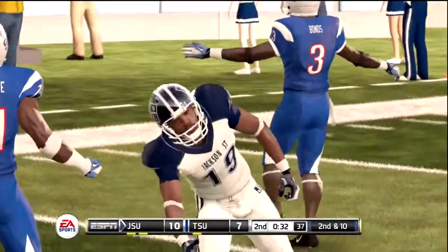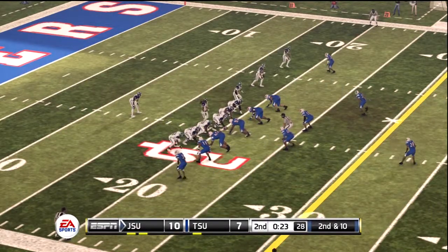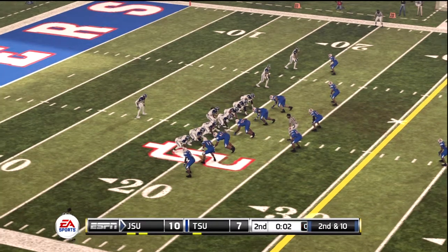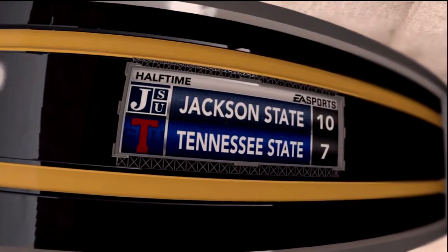He fights forward to about the 20. The running back gets a yard, maybe less. It's second and ten, ball on the 20. They get nice yardage on that run. We've played a half — the score is ten to seven, Tigers at seven.